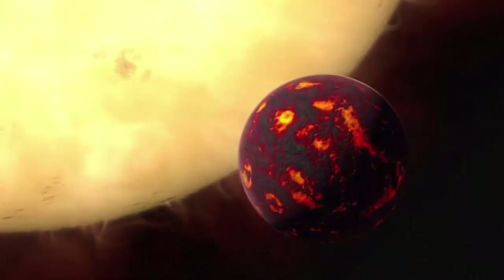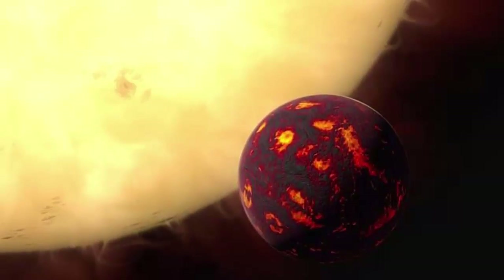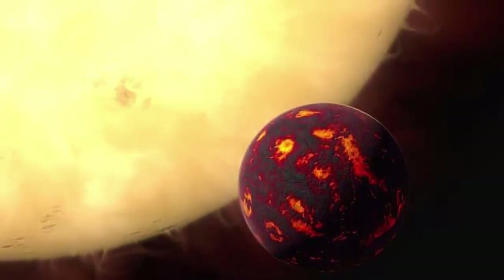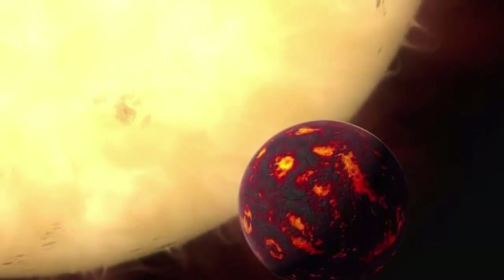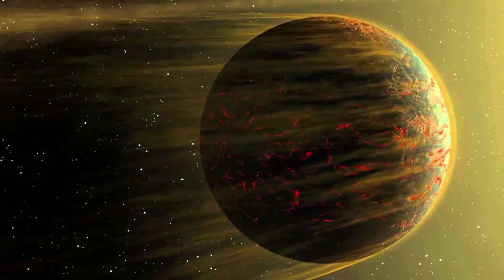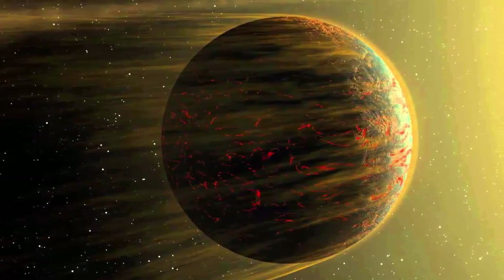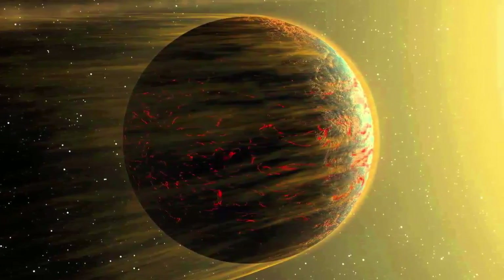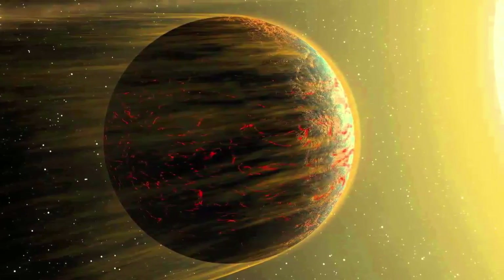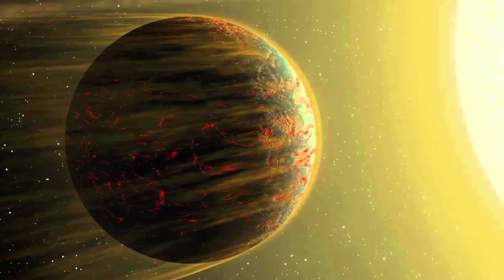The planet with weird water. 55 Cancri e is tidally locked with its Sun and has water on its surface that is both liquid and gas. This exoplanet orbits 25 times closer to its star than Mercury does to our Sun, and completes its orbit in only 18 hours. Since 55 Cancri e is tidally locked, one side constantly faces the Sun and the other does not. As a result, the water facing the star is in a supercritical state, causing it to be both liquid and gas at the same time. 55 Cancri e has a mass around 7.8 times that of Earth and is roughly twice our planet's size.